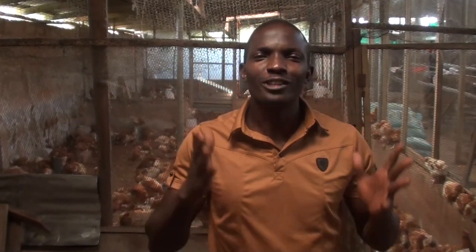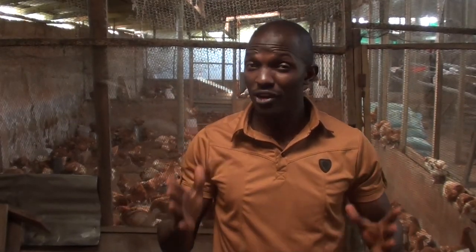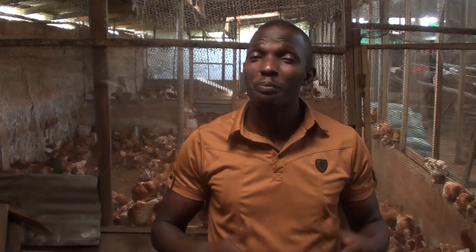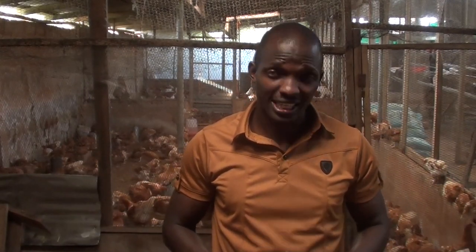Hello guys, welcome to my channel. On today's video, I'll be showing you the differences between layers and broilers to enable you to make an informed decision based on your likeness, lifestyle, or financial capability. So stay tuned, I'll be right back.